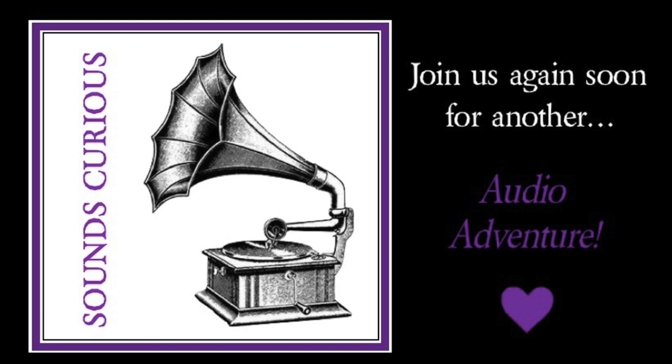That concludes our talk on the grandiose and glorious topic of follies, and it's been a pleasure to share this extravagant exploration with you. I hope you can join me again soon for another softly spoken audio adventure. But until then, thank you for your company. Goodbye.